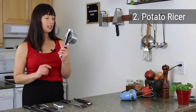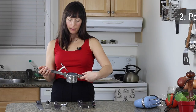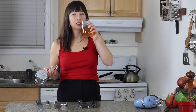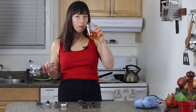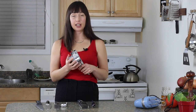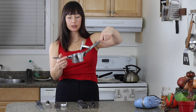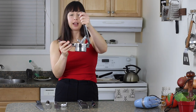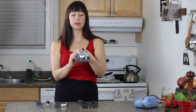The next secondhand score is a potato ricer. I actually just bought this very recently, like a few weeks ago. I did look first at some kitchen stores and potato ricers were starting at 60 bucks — like 60 bucks for this. All it is is a metal basket with a pusher-downer plunge thingy and a handle. There's no reason why this should ever be 60 bucks.